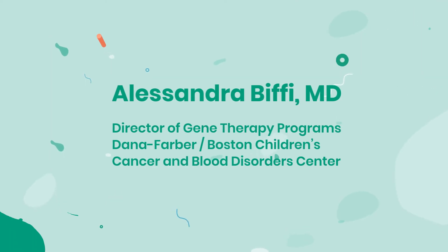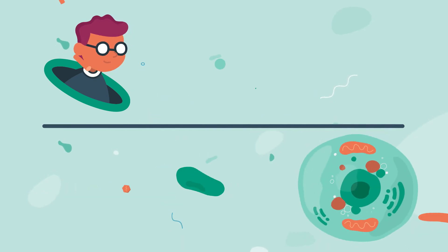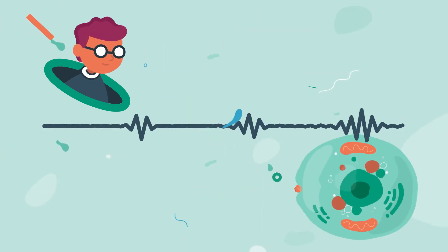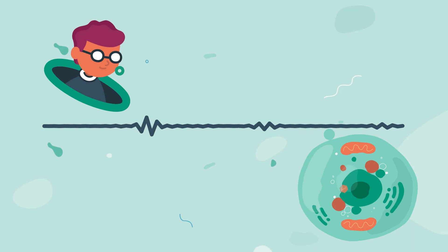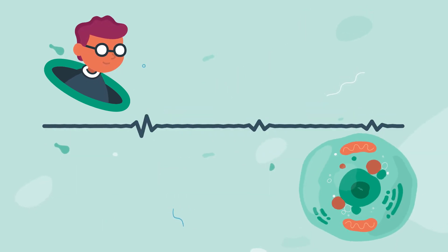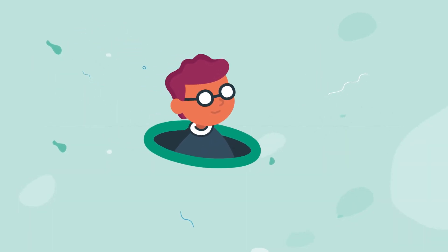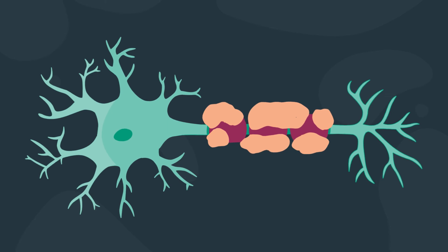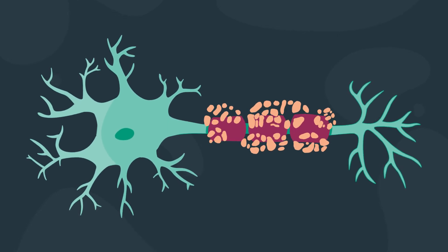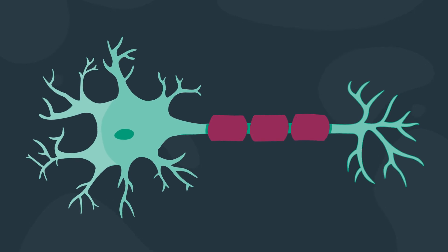This ex vivo method is done by removing hematopoietic stem cells, or HSCs, from the patient's body via blood draw, and then modifying them by using a vector to transfer a working copy of the disease-causing gene. Once the corrective cells are returned to the patient, this generates functional HSCs that can clear up the accumulated storage material and decrease inflammation and tissue damage.